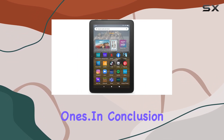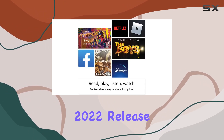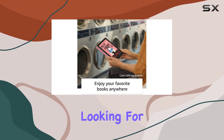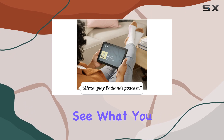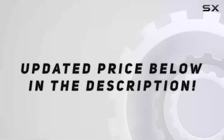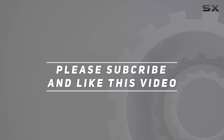In conclusion, the certified refurbished Amazon Fire HD8 tablet 2022 release offers an affordable and reliable option for those looking for portable entertainment on the go. Stay tuned for the unboxing to see what you can expect when you get your hands on this revamped tablet. Check out the video description for updated pricing, and thank you for watching.